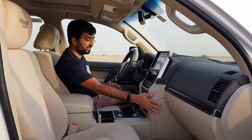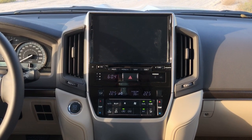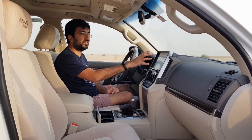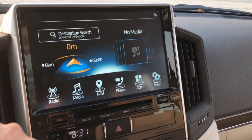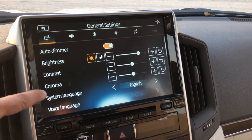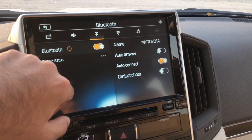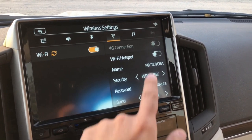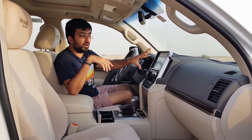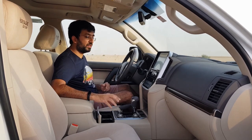The Land Cruiser has a 10-inch TFT infotainment touchscreen, and it's fabulous — super precise and responsive the moment you press it, with simplified menus. I'll also be making a detailed separate video on how to use this infotainment screen, the cruise control, and the famous crawl control, so make sure you check that out.